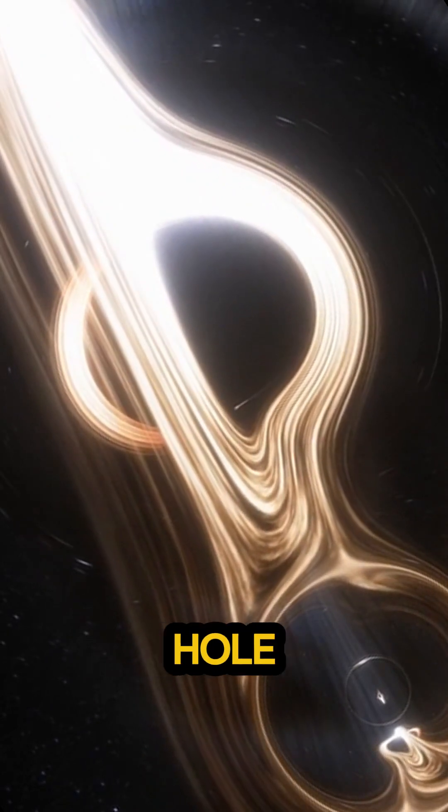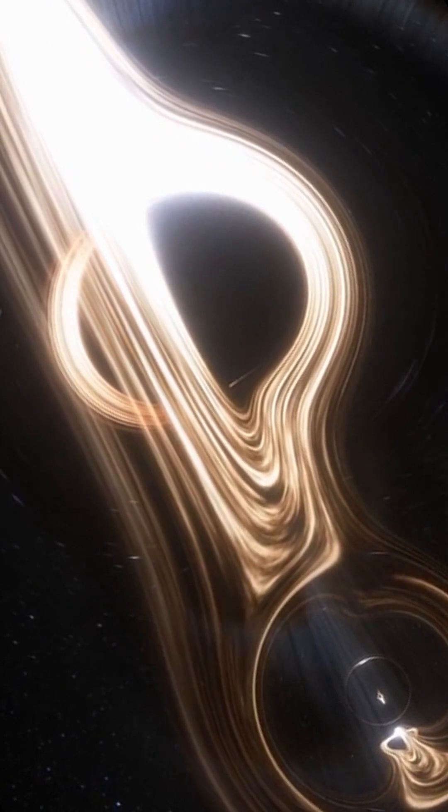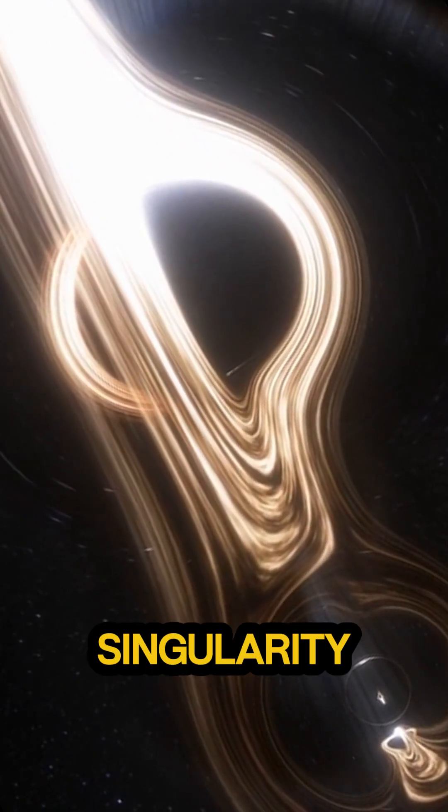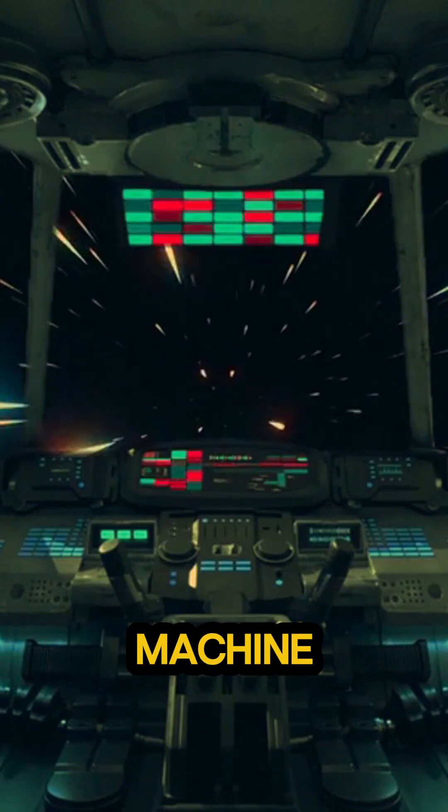So inside a black hole is not empty space, but a realm of extreme physics: an infinitely dense singularity, an inescapable event horizon, and the ultimate cosmic stretching machine.